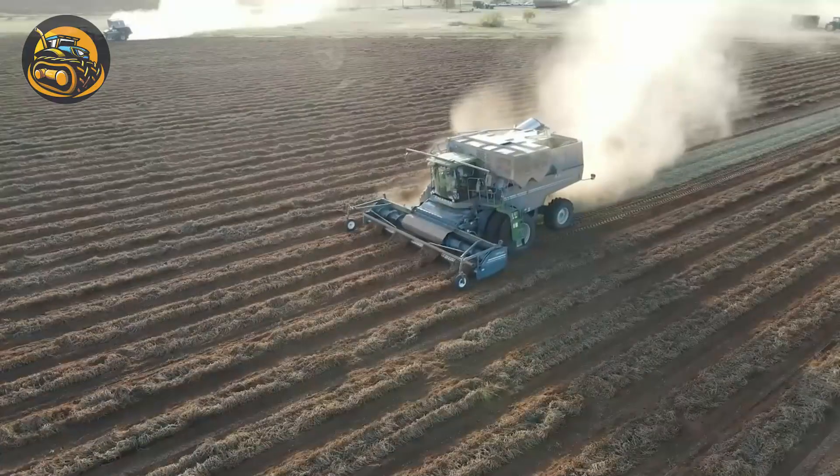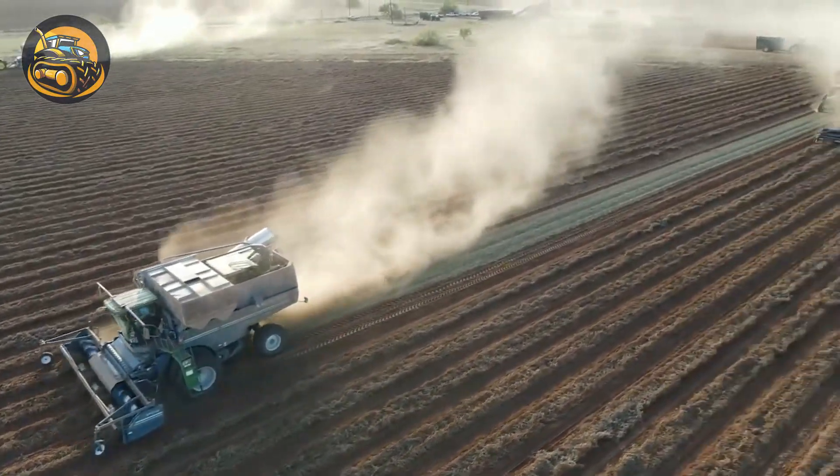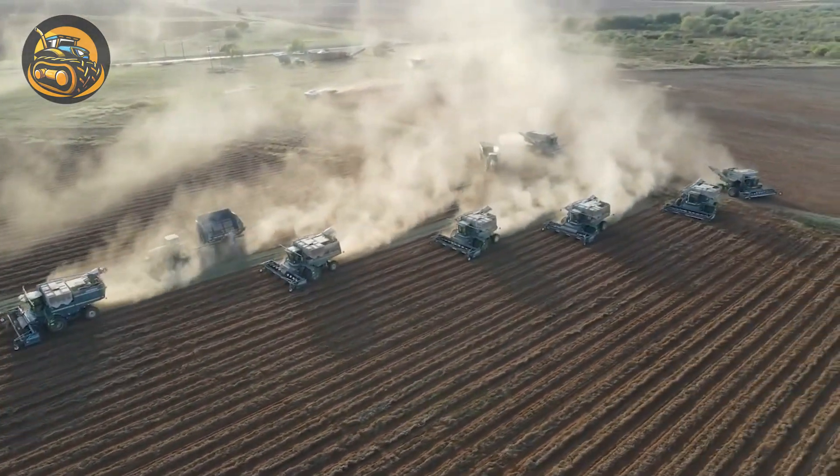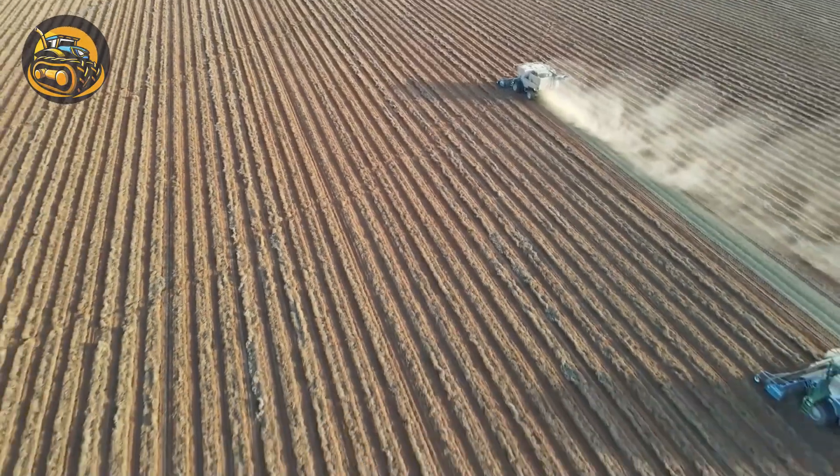First we meet a peanut harvester. This machine carefully lifts the peanut vines from the soil, shakes off the dirt and collects the peanuts, ensuring minimal loss and damage.